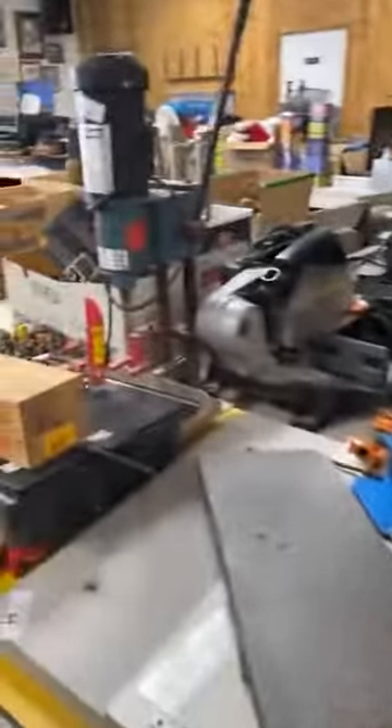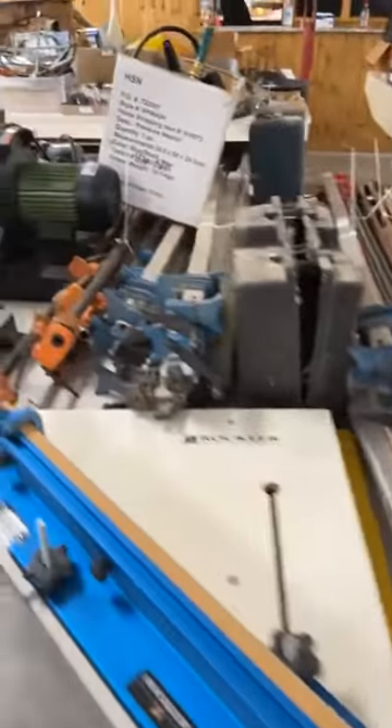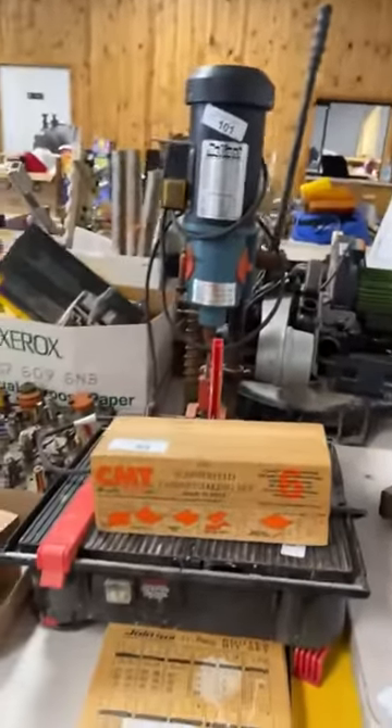In addition to the bigger saws and the bigger pieces of equipment, we have several lots of clamps, hand tools, saws, and some reloading — a reloading press it looks like.